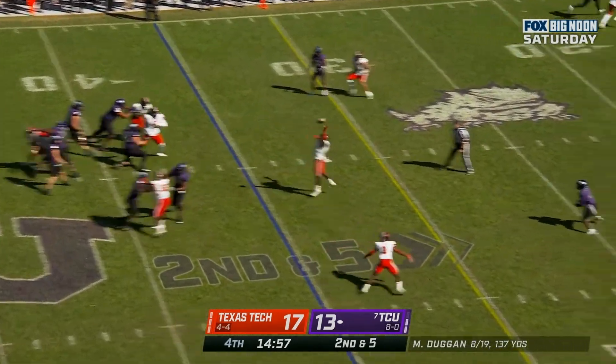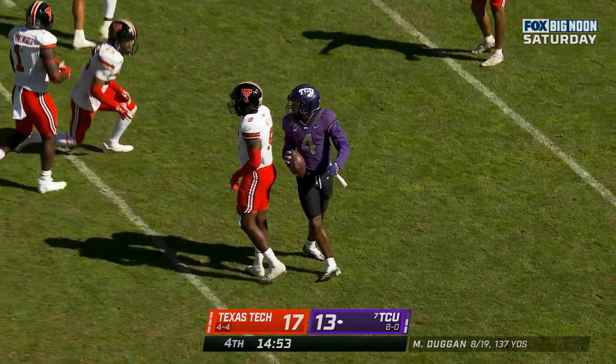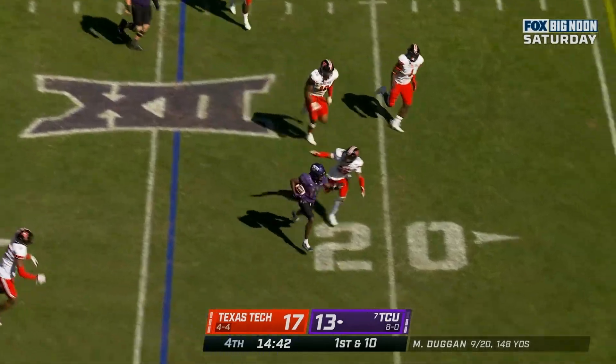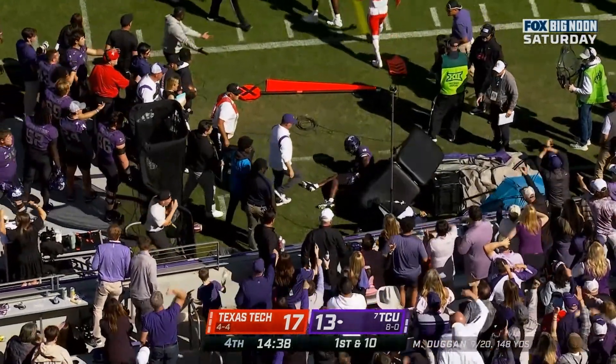Duggan drops back, over the middle — caught, nicely done, Tave Barber. From the 24, Duggan near side — and it's Davis. Davis slung out of bounds by Taylor Demerson and a flag on the play.